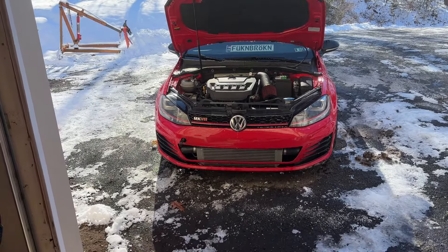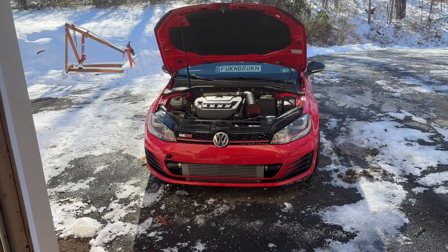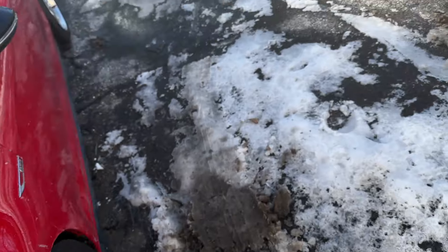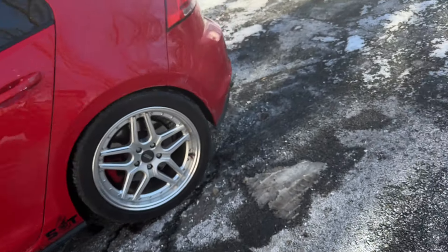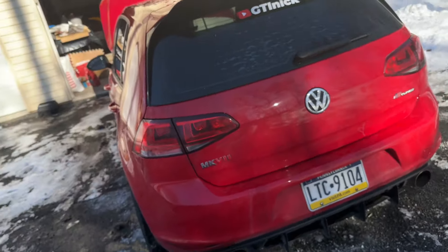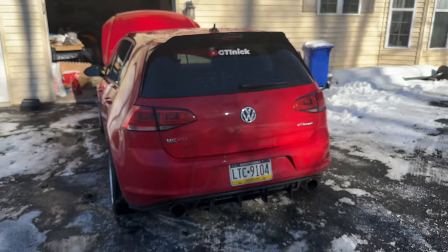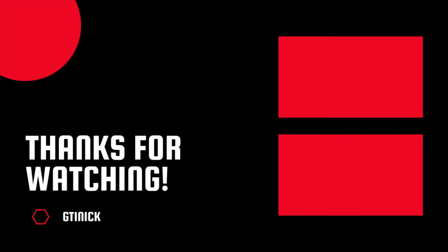My goal is just to have everything run the way it's supposed to. I want to make it to Low Show — it's a big VW and Audi show in Pottstown. Road to Low Show, here we come.